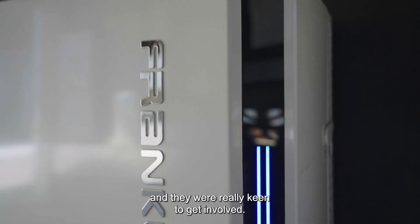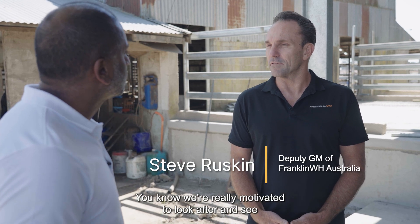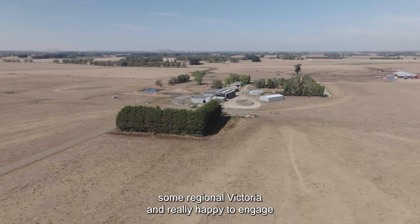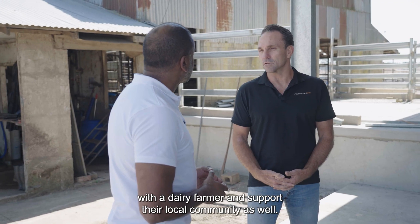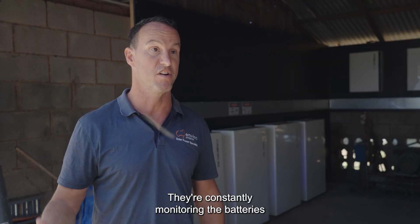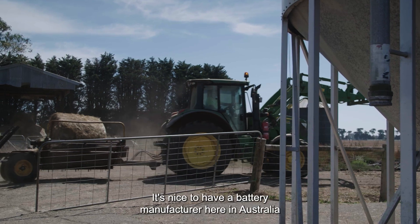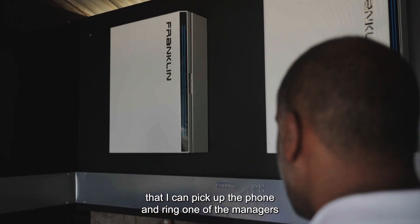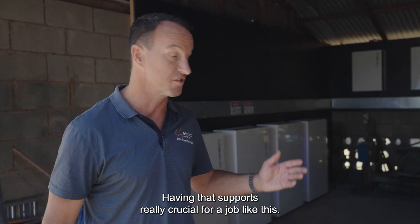We jumped on board with Franklin — I contacted them and they were really keen to get involved. With Franklin's AC coupled battery solution, we're really motivated to look after regional Victoria and really happy to engage with the dairy farmer and support the local community as well. So that ticked all the boxes from that perspective. They're constantly monitoring the batteries and making sure that it's doing what we're promising. It's nice to have a battery manufacturer here in Australia that I can pick up the phone and ring one of the managers on their mobile phone and have a discussion. Having that support is really crucial for a job like this.